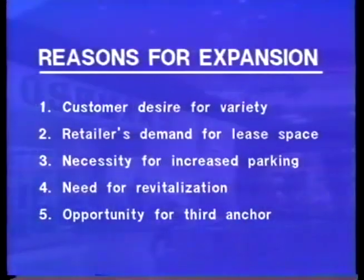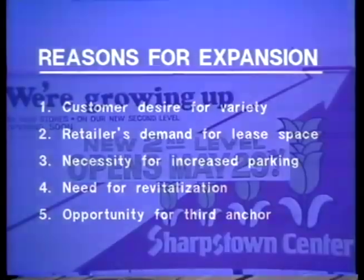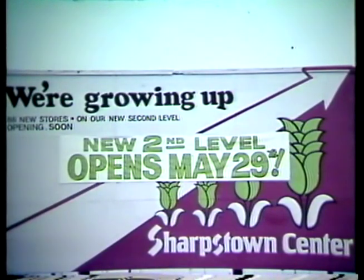This demand was demonstrated not only at the customer level — with demand for more stores and greater variety — but by retailer demand for lease space. Furthermore, the needs for increased parking facilities, better traffic access, and a general revitalization of the first level were demonstrated. The opportunity for additional customer traffic provided by a third anchor could not be overlooked. With no adjacent properties available, there was no choice but to build vertically. So instead of moving outward, Sharpstown moved up.